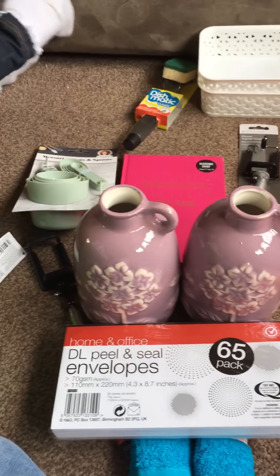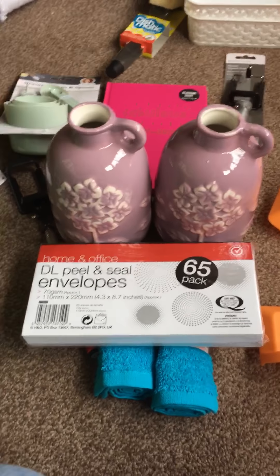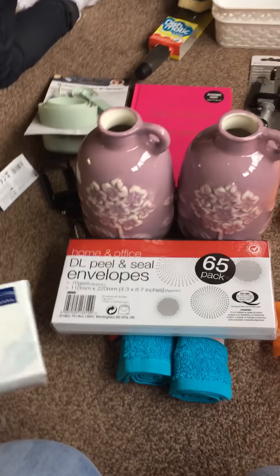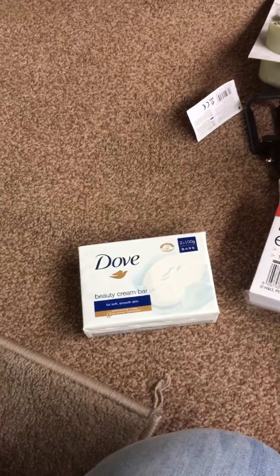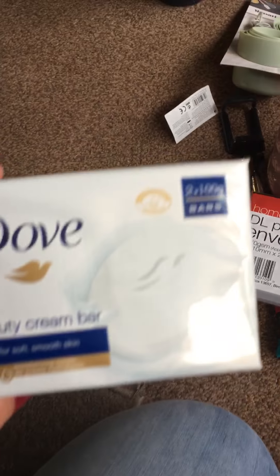A boring purchase — I wanted some of these peel and seal envelopes. Now the children are going back to school I seem to go through quite a few, with letters sent home that I need to reply to with money and bits and pieces. I thought if I've got plenty of them, that should keep me going.